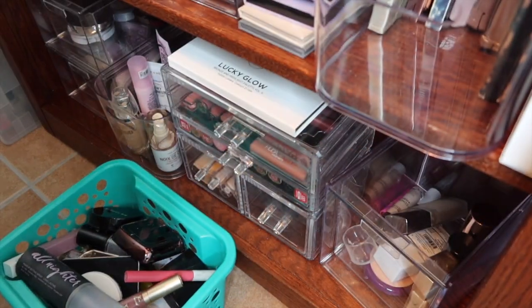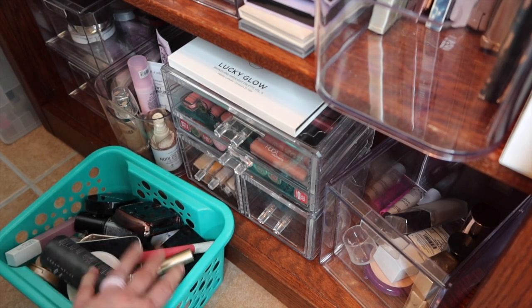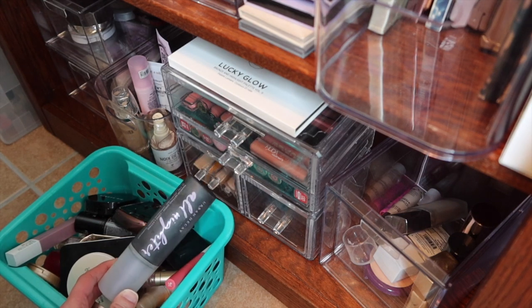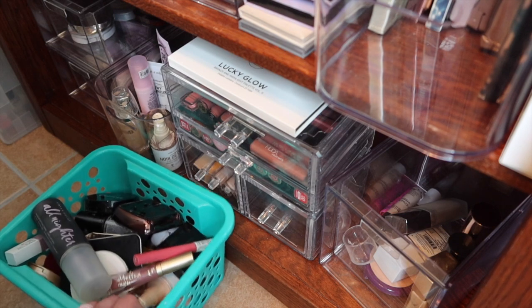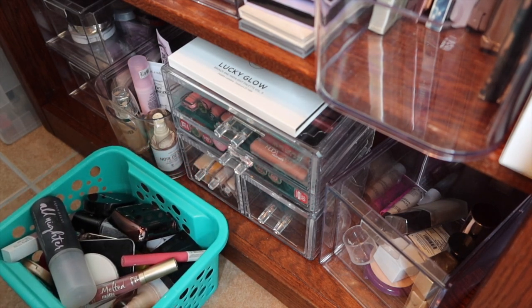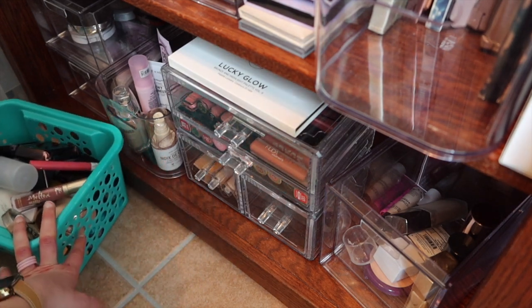I did post on my channel this week all my empty makeup from 2021. I actually forgot to include the all-nighter — it fell on the floor and I didn't realize it until I was done filming. But if you're curious how many products I went through, that video is up on my channel. I need to get rid of all that stuff.